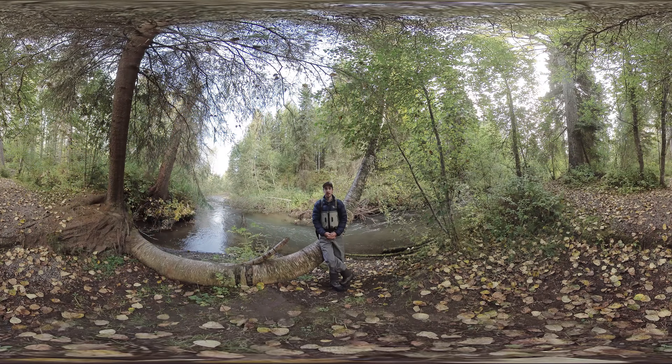Right here is where we release up to 35,000 coho salmon a year and up to 20,000 chinook salmon a year. This creek flows into the Bulkley River, which then flows into the Skeena watershed.